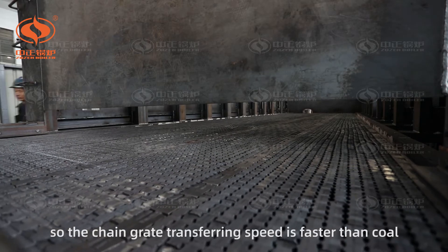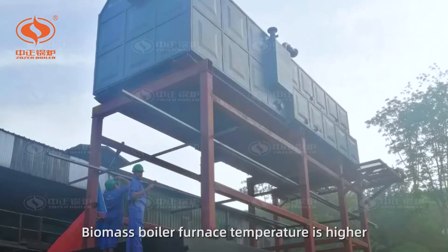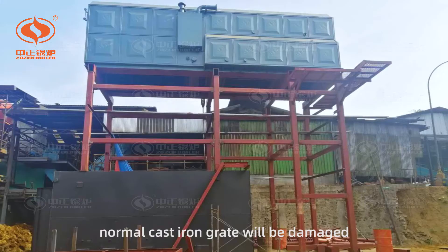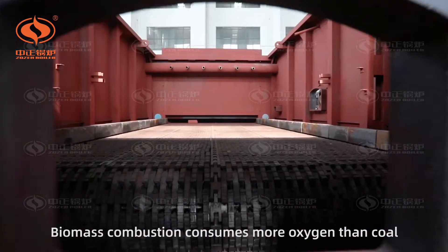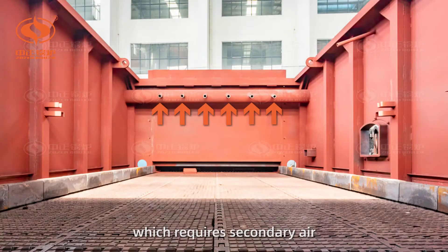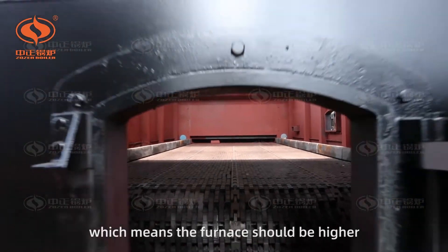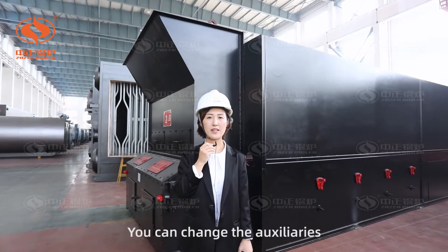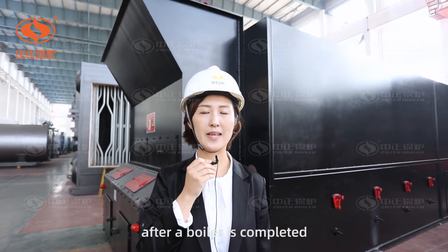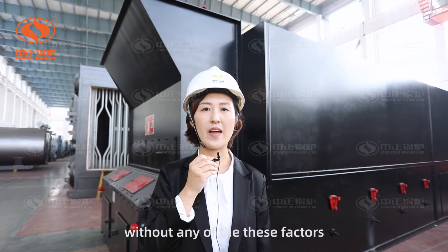So the chain grate's transferring speed is faster than coal. Biomass boiler furnace temperature is higher, and it needs alloy steel — normal cast iron chain grids will be damaged. Biomass combustion consumes more oxygen than coal, which requires secondary air. More air volume requires larger combustion space, which means the furnace should be higher. You can change the auxiliary, but it's impossible to change a furnace after the boiler is complete.